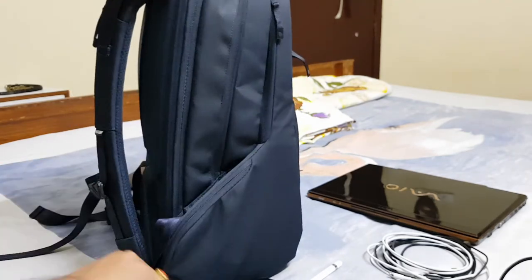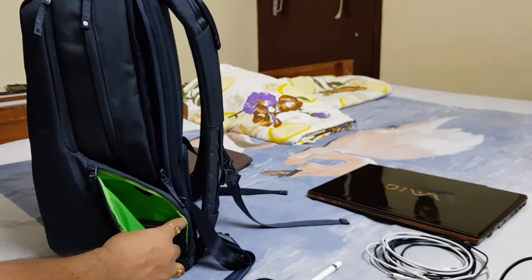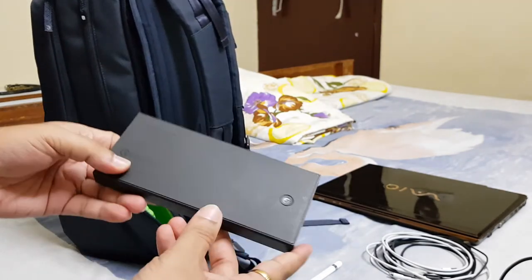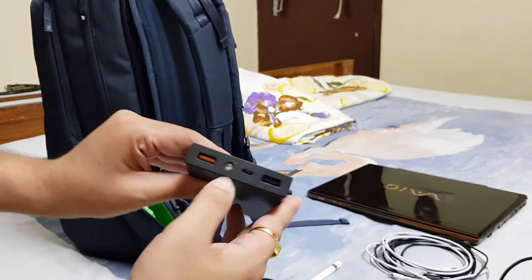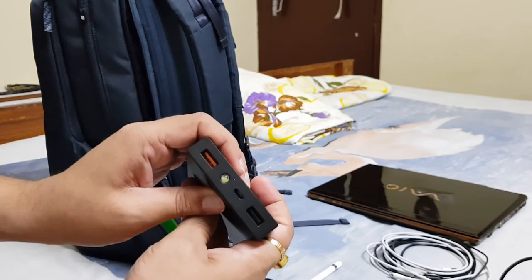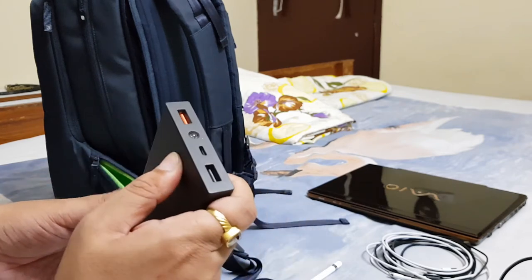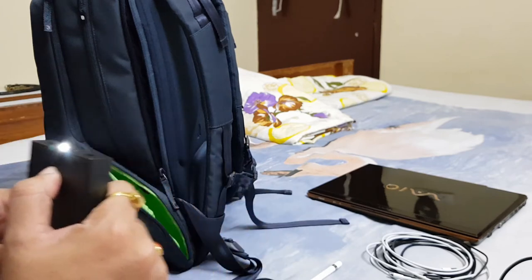On the other side pouch I'm keeping the Anker 15000mAh power bank, which supports Quick Charging on one port with a normal charging port as well. There's also a torch inside here, so if you're somewhere dark and need a light, you can pull it right out.